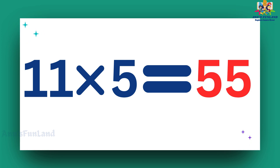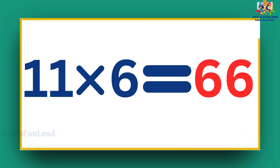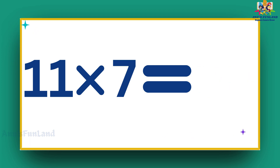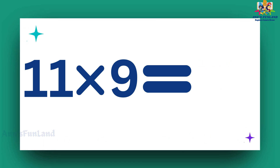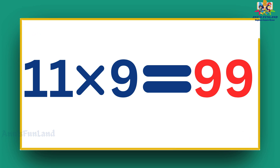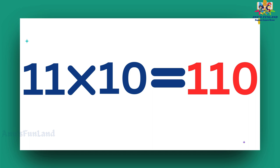11 sixes are 66, 11 sevens are 77, 11 eights are 88, 11 nines are 99, 11 tens are 110.